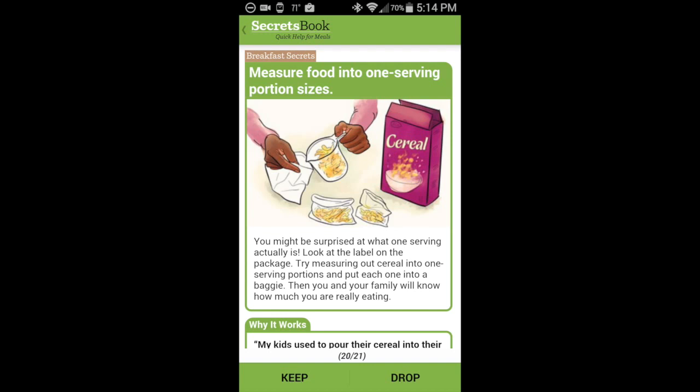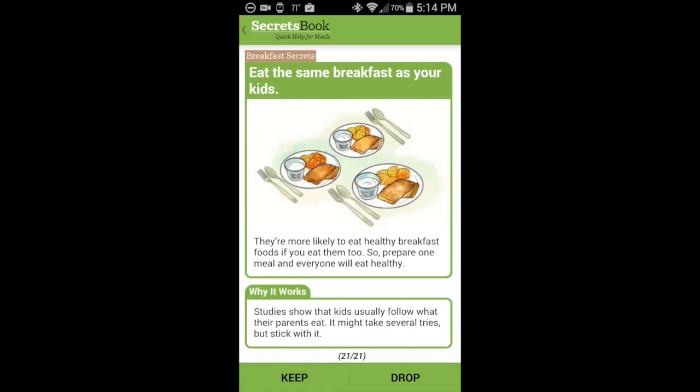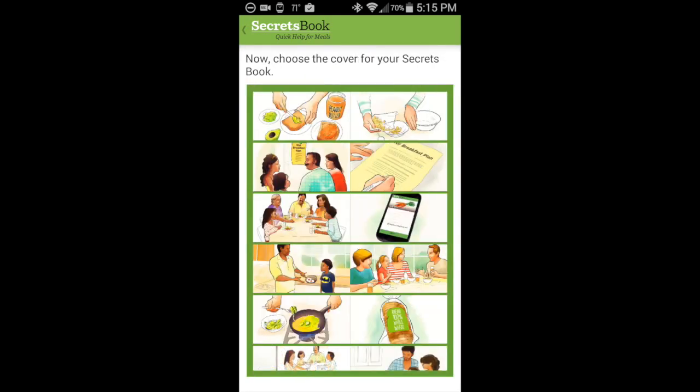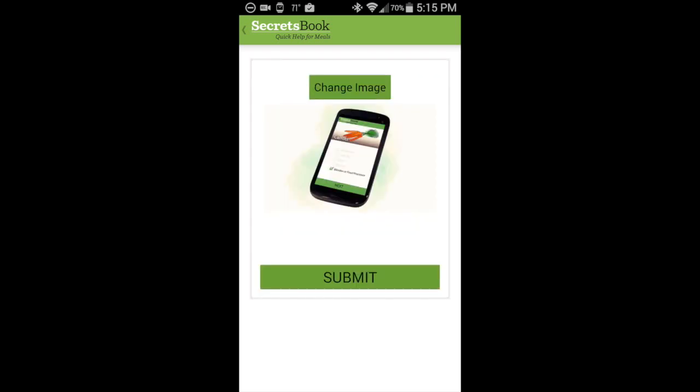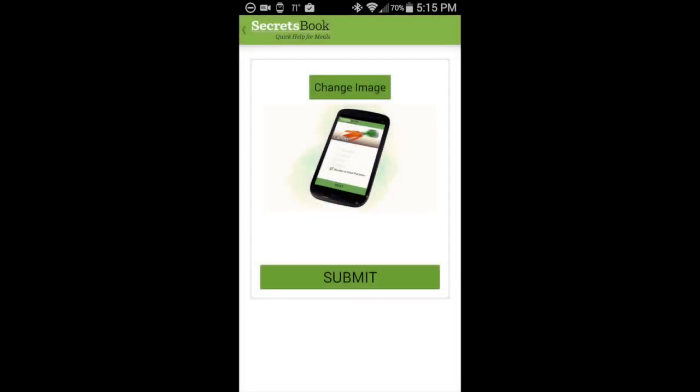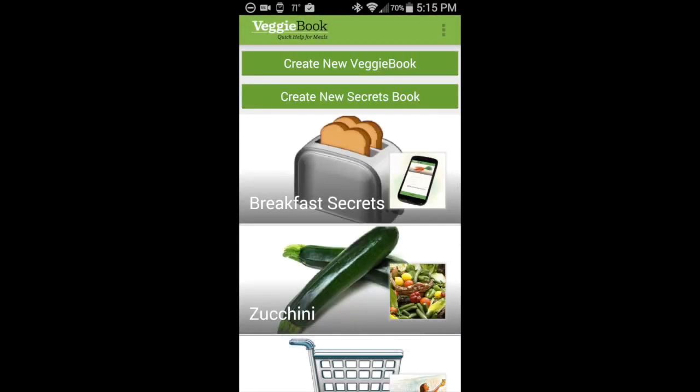Measuring food into one serving portion size. Eat the same breakfast as your kids. Here are all of the breakfast secrets we've chosen to keep, and once again we can get extra copies printed at our pantry to give to family and friends. Here's a way of choosing a cover image for our breakfast secrets, and we submit that to the pantry where it will be printed.